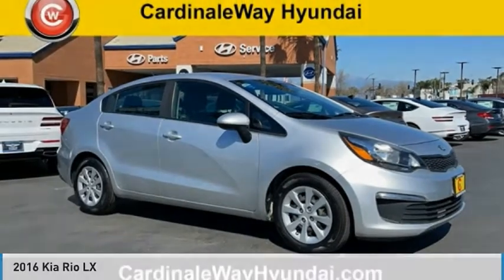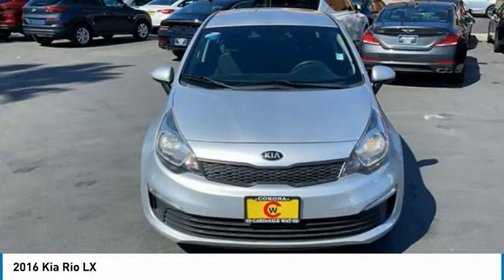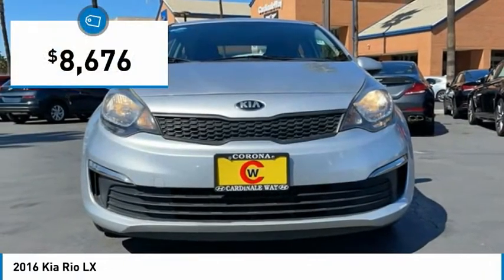Make a great choice today with the 2016 Rio. The Rio delivers sprightly performance, great fuel economy, and agile handling, all in a stylish package. And is priced below $10,000.